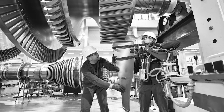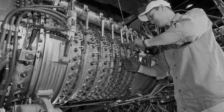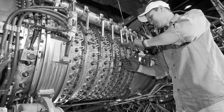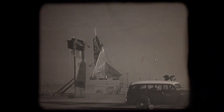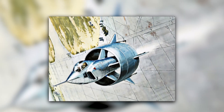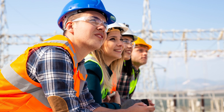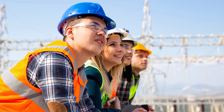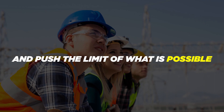Despite the challenges, the engineers at Soud Aviation remained committed to the project, driven by a passion for innovation and a desire to push the boundaries of what was possible in aviation. They continued to refine the design of the plane, working to overcome each obstacle as it arose. Although the project was ultimately abandoned, the legacy of the C-450 Calioptera lives on, inspiring a new generation of engineers and aviation enthusiasts to think outside the box and push the limits of what is possible.